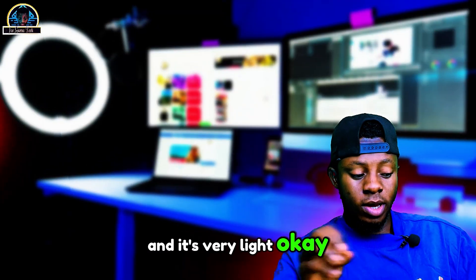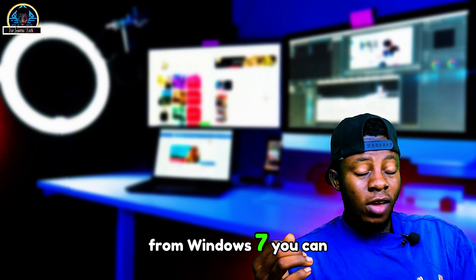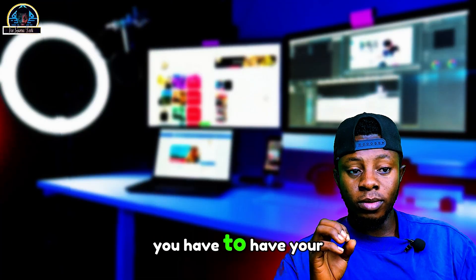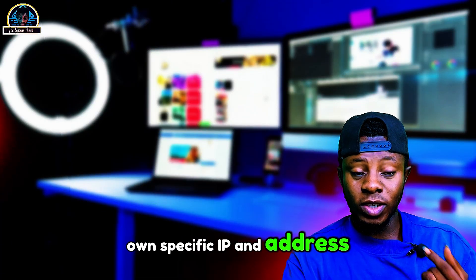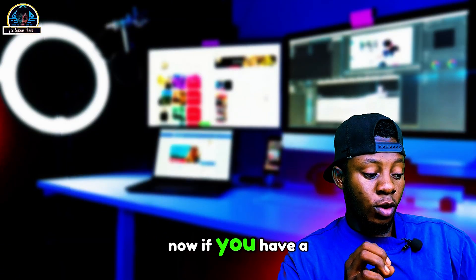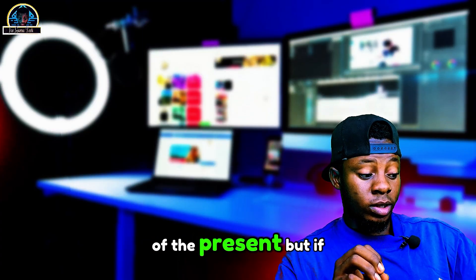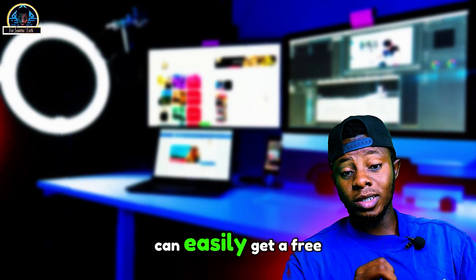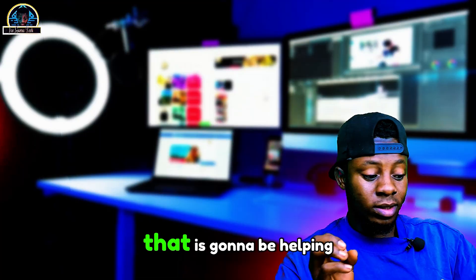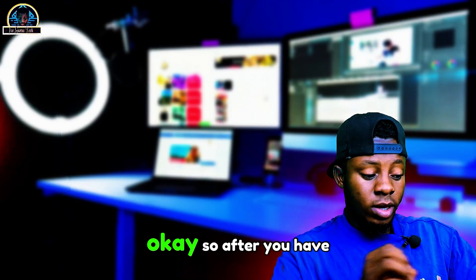It's very lightweight. One thing I love about this is that from Windows 7 you can make use of it. Before you create a profile, you have to have your own specific IP address. I'm going to be dropping a video on how you can easily do that. If you already have a proxy, you can make use of it; if you don't, I'll drop a video on how to get a free one or you can go for a premium one to secure your private account.